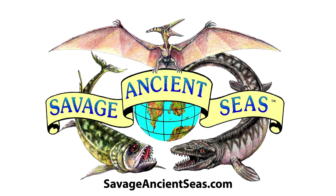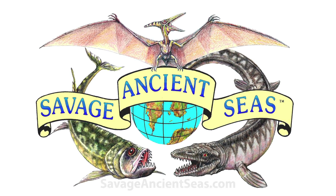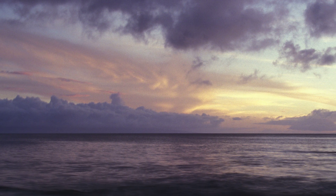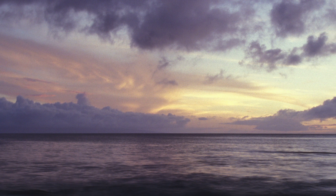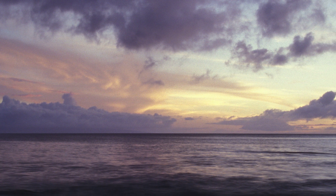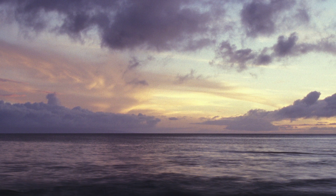Millions of years ago, when dinosaurs roamed North America, another ecosystem full of monstrous animals were fighting for existence in a vast interior seaway which spanned the latitude of the continent, dividing North America down its center. The Western Interior Seaway covered most of the Midwest between the Arctic Ocean and the Gulf of Mexico and was home to some of history's most fearsome real sea monsters.